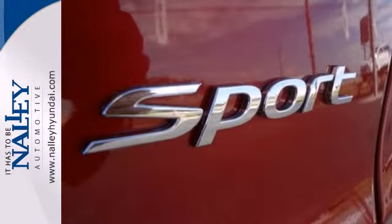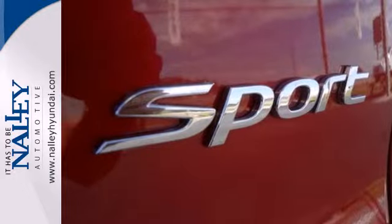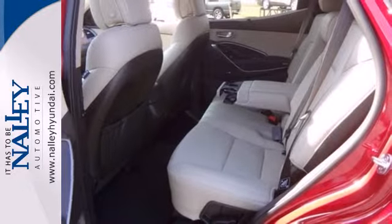Safety is just as important as looks. It has four-wheel anti-lock brakes, stability and traction control, and multiple airbags.